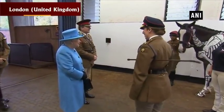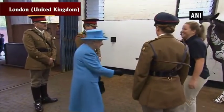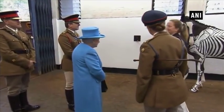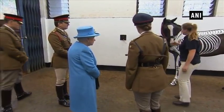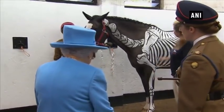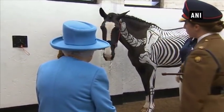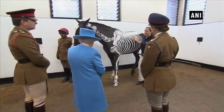Queen Elizabeth II met a horse with a skeleton painted on it during an official visit to the Household Cavalry Mounted Regiment at Hyde Park Barracks. The bone structure painted on the horse helped to teach soldiers about the anatomy of the creatures. The Household Cavalry Mounted Regiment takes part in ceremonial occasions in the UK, including Trooping the Colour and the State Opening of Parliament.